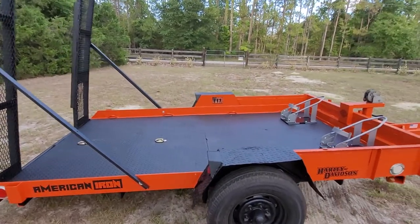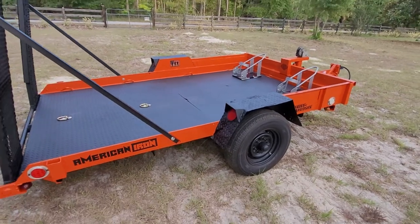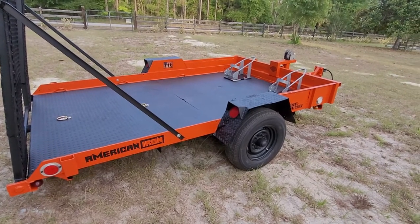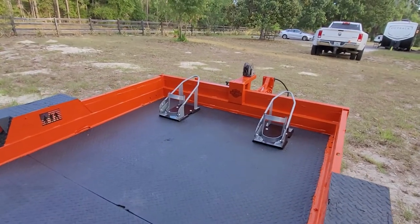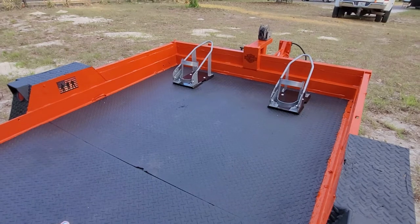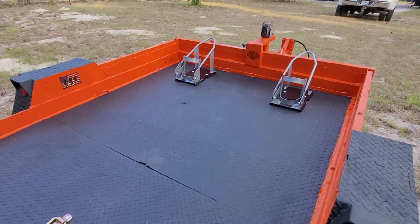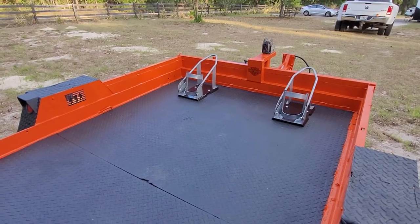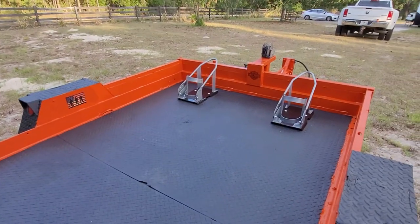This is a six by ten trailer, so if you have a single motorcycle, as a courtesy I will relocate the wheel chock into the middle. With a six-by-ten trailer, if you're going to put a 400-700 pound motorcycle on one side it's not going to pull down the road real well. So if somebody wants to buy it and they only have one motorcycle, I'll relocate the wheel chock to the center so it'll be perfectly balanced for one motorcycle. I'll relocate the D-rings as well — it'll take probably an hour and a half to get that done.